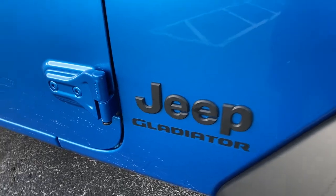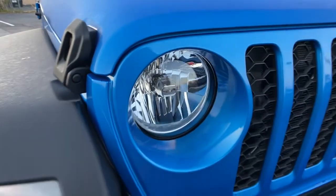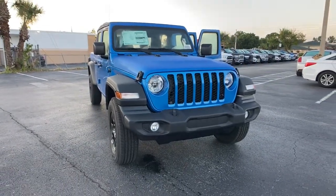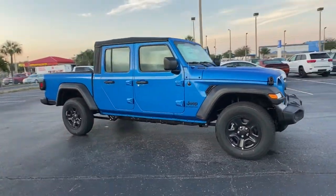Go home happy with the 2021 Jeep Gladiator. This vehicle delivers the style, comfort and efficiency you need to meet the needs of today's lifestyle. Confidence comes standard when you're behind the wheel, prepared for the journey ahead.